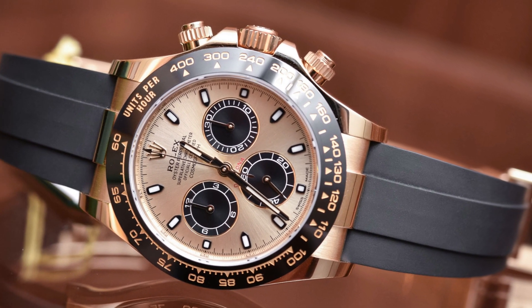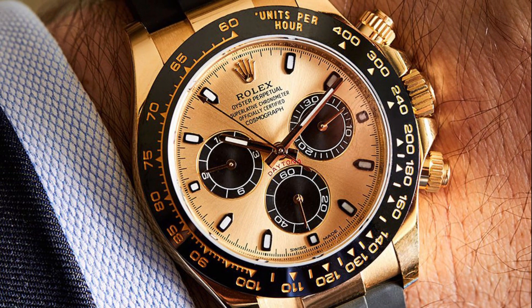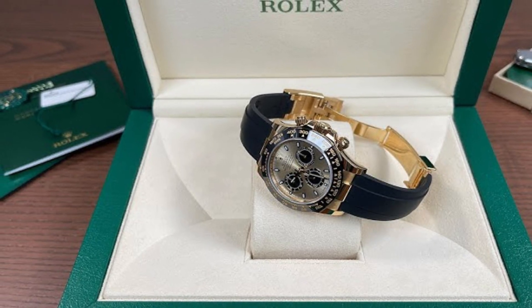The dial color, a captivating champagne hue, complements the golden case, creating an exquisite visual harmony. The bracelet is meticulously crafted from robust rubber, ensuring durability and flexibility for an unparalleled wearing experience.